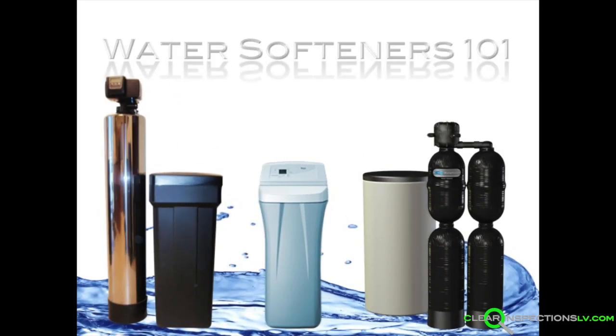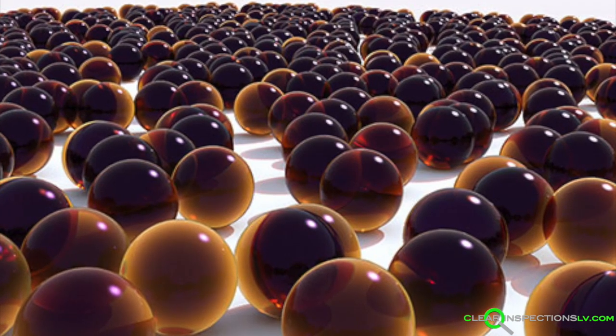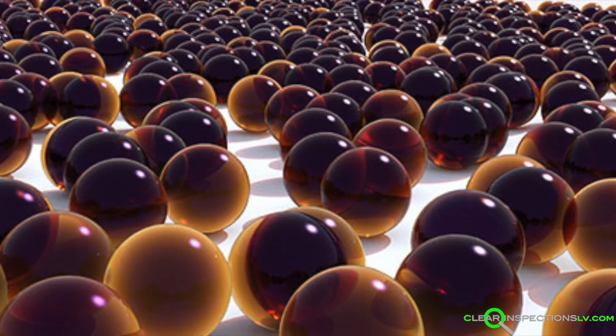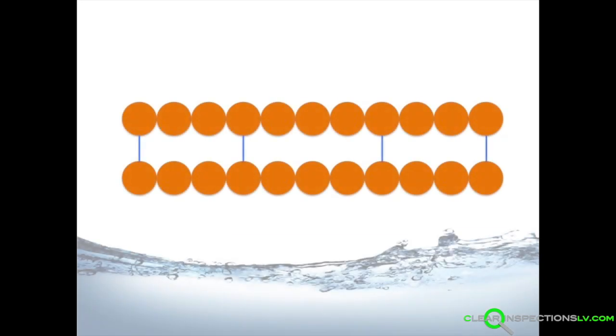So we're going to cover the need-to-know information on what is a water softener. To begin, the main ingredient of every modern water softener is resin beads that are specifically designed for the purpose of water softening. Manufacturers make these beads in a process they call cross-linking. To get a better understanding of this, all we've got to do is look at the microscopic structure of the resin. Each strand of molecules are linked together by connections. The more connections, the more cross-linking.